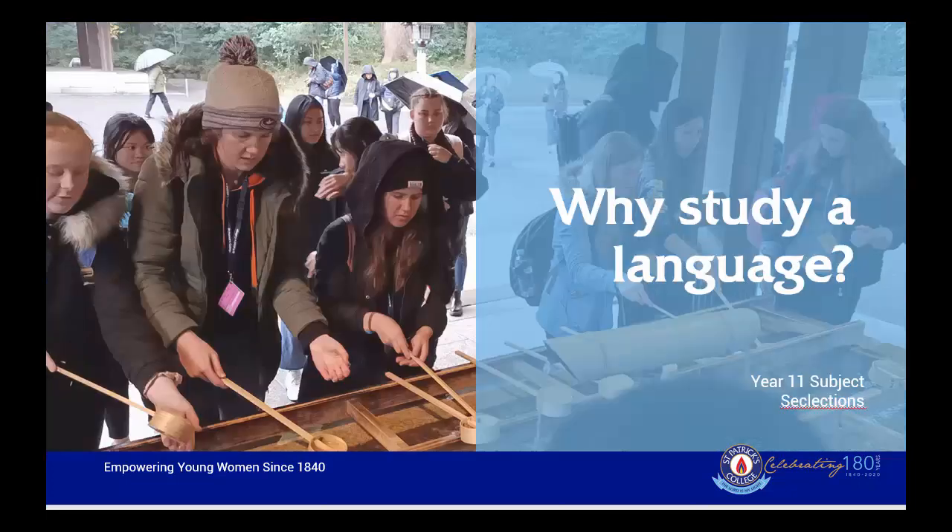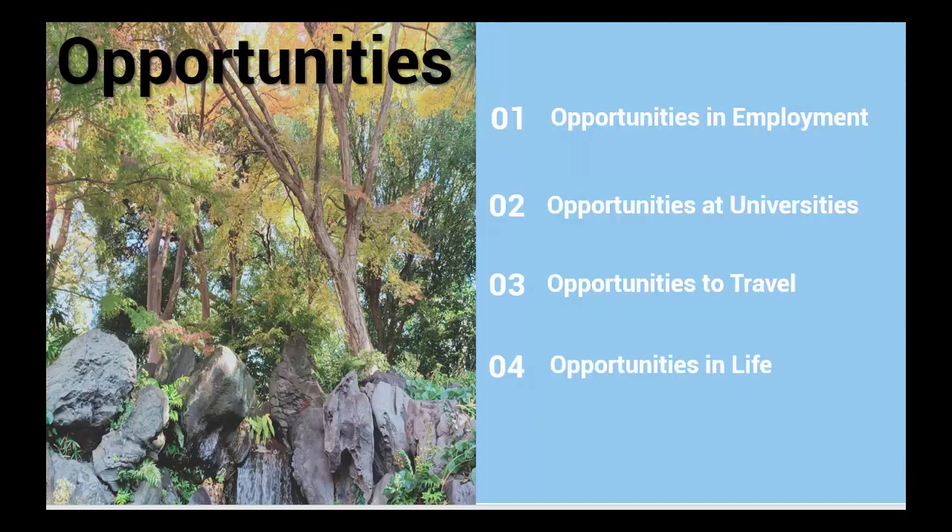Why study a language? The answer to this is often: why wouldn't you want to study a language? In Year 8, students studied Japanese. This was a rigorous course and many students rose to the challenge and did very well. The Japanese Beginners course would very well suit these students with the background of Japanese they have from Year 8. Apart from this, languages are important in our society and offer us many opportunities.